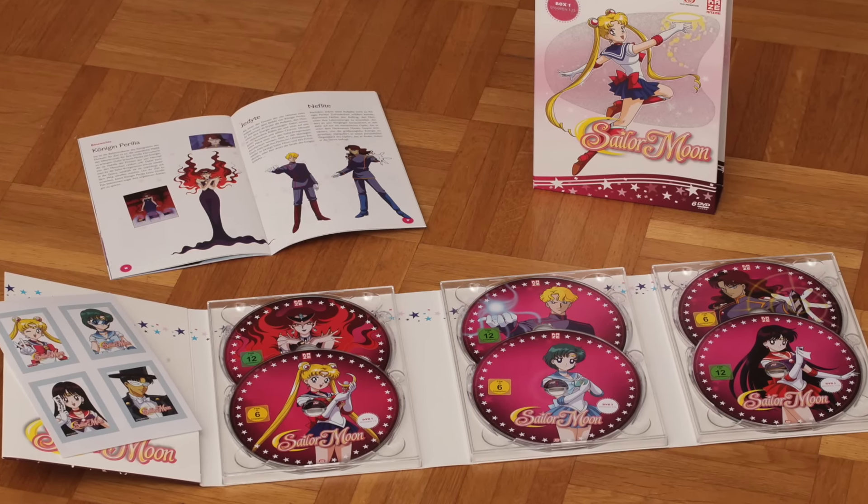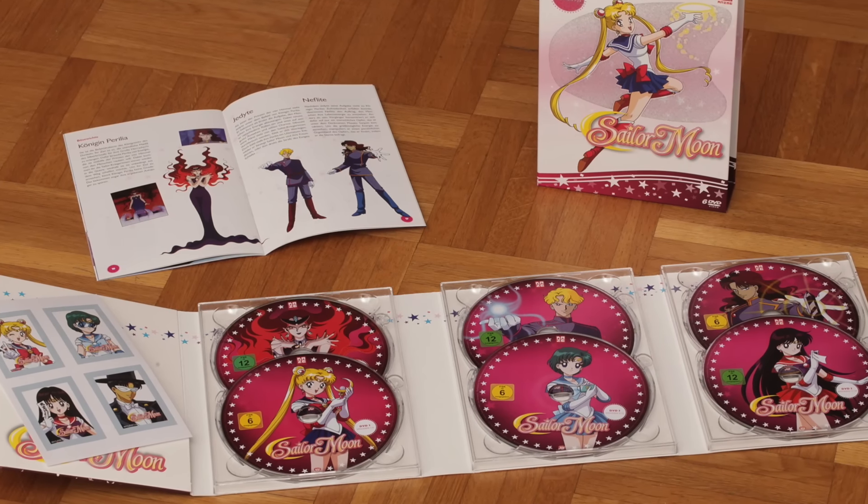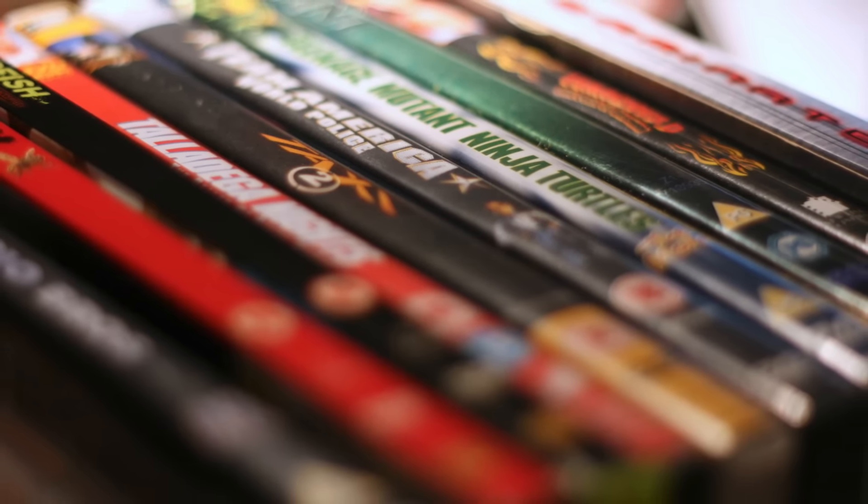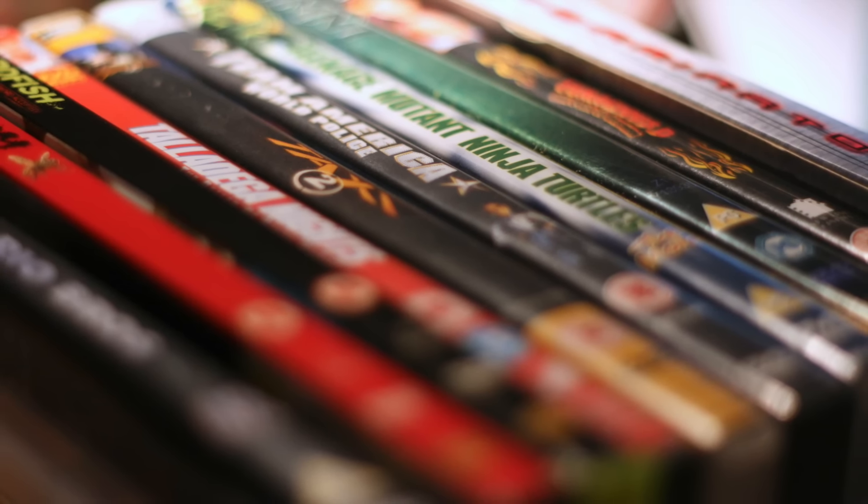Since CDs are starting to get less and less usage from our growing digital libraries, people thought this was a fantastic way to squeeze a bit more out of their purchases, and also probably great for the nostalgic factor.